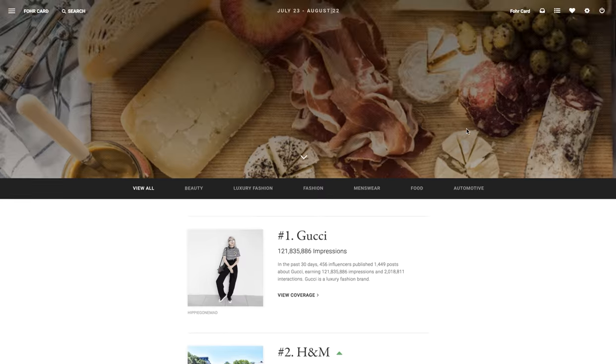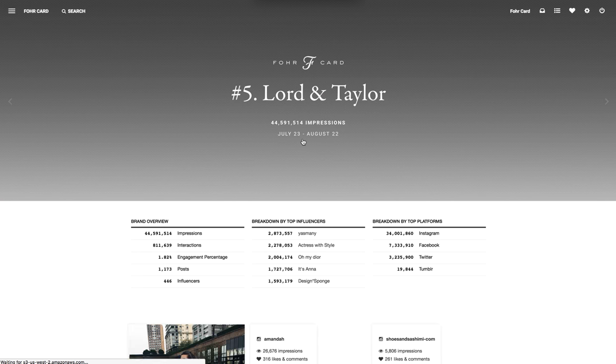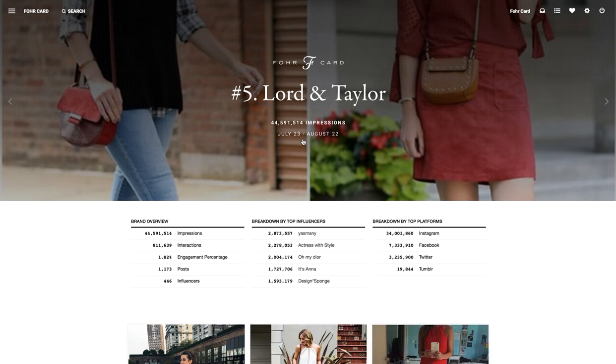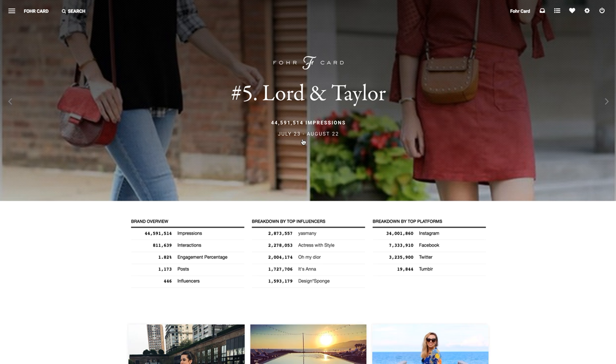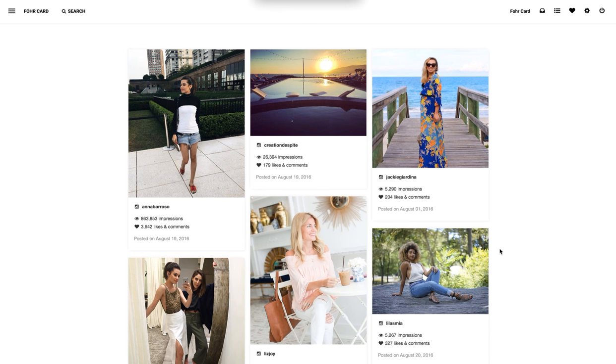Let's say you wanted to see a bit more about the coverage that Lord and Taylor has gotten. You can simply click 'view coverage' and you get a great breakdown in terms of the brand overview — total number of impressions, interactions, engagement, top influencers and how many impressions each influencer is getting. If you want to get into the more nitty gritty stuff, you scroll down and see literally every post about the brand in the past 30 days.